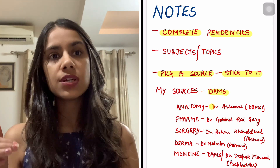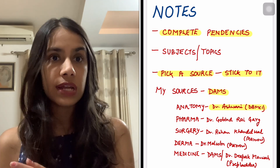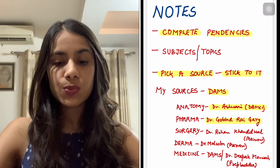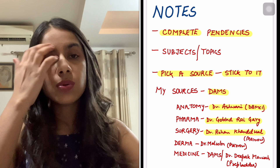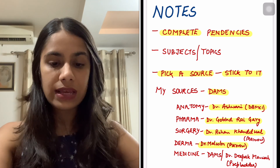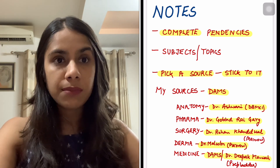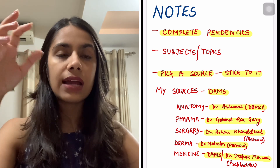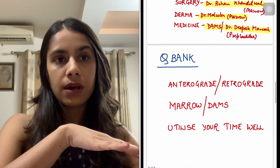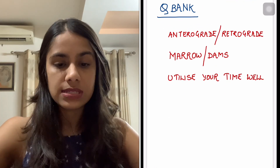Personally, I did most of my subjects from DAMS, where I made most of my notes in third and final year. A few exceptions: Anatomy from Dr. Ashwini Bhatia Institute, Pharma from Dr. Gobind Rai Garg whose live classes I attended in second year, Surgery from Dr. Rohan Khandelwal from Marrow, Derma from Marrow as well, and Medicine from DAMS — though I also explored Dr. Deepak Marwah's videos towards the end, which is also a good source.